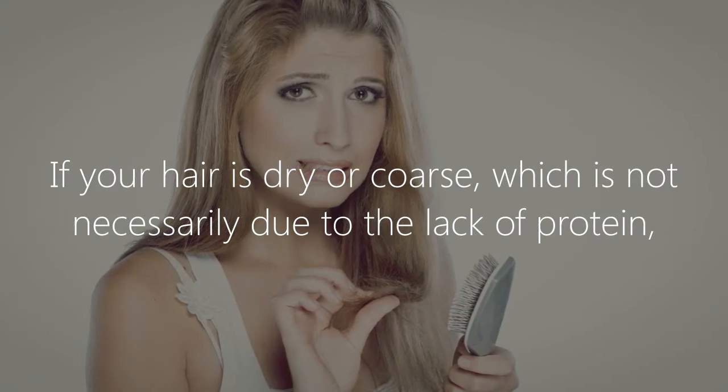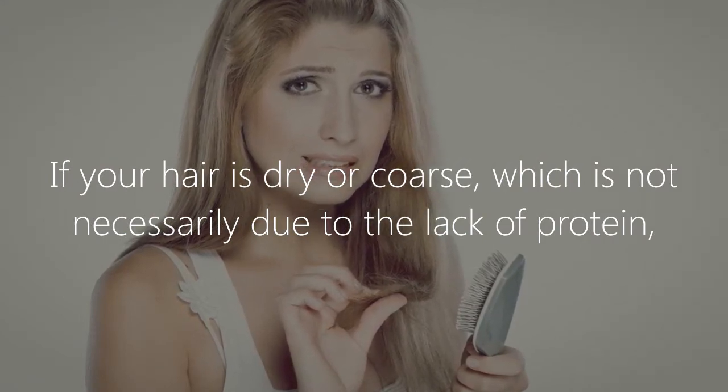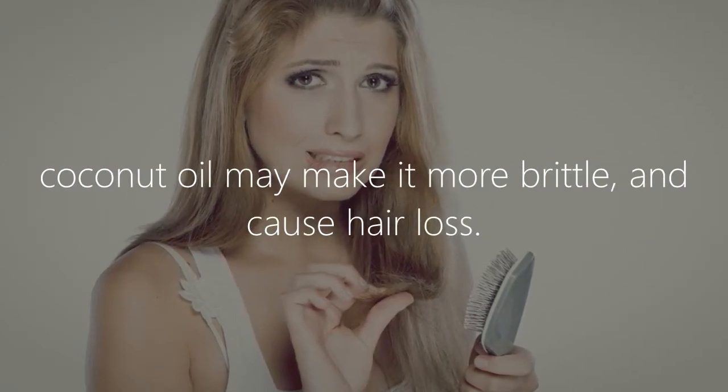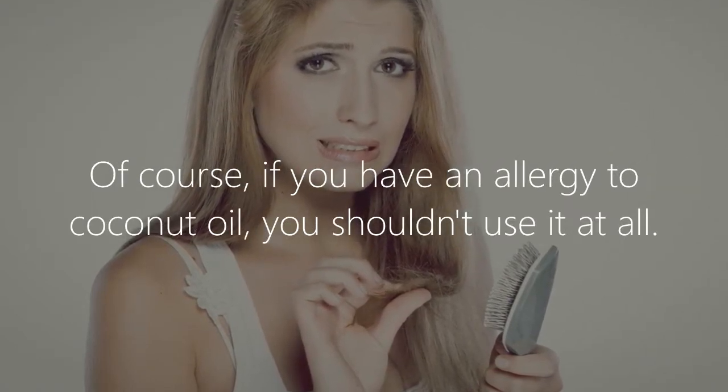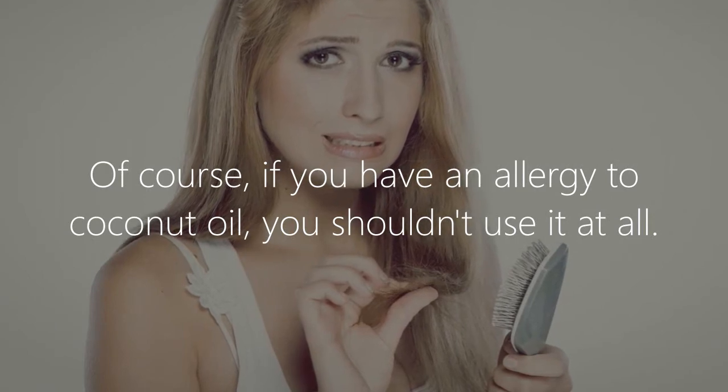If your hair is dry or coarse — which is not necessarily due to a lack of protein — coconut oil may make it more brittle and cause hair loss. Of course, if you have an allergy to coconut oil, you shouldn't use it at all.